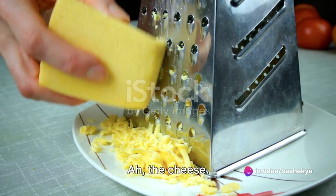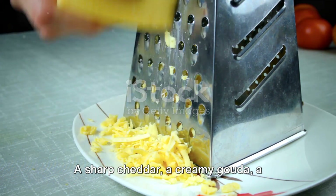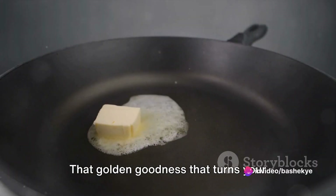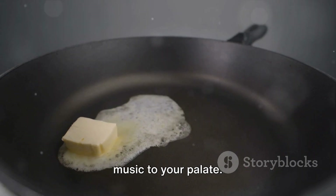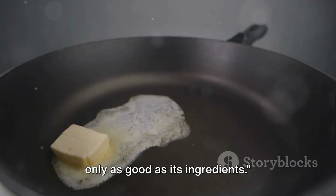And then there's the cheese — the soul of your sandwich. A sharp cheddar, a creamy gouda, a decadent brie: these are but a few of the delightful options at your disposal. But let's not forget the butter, that golden goodness that turns your bread into a crispy, crunchy crust that's music to your palate. Remember, a gourmet grilled cheese is only as good as its ingredients.